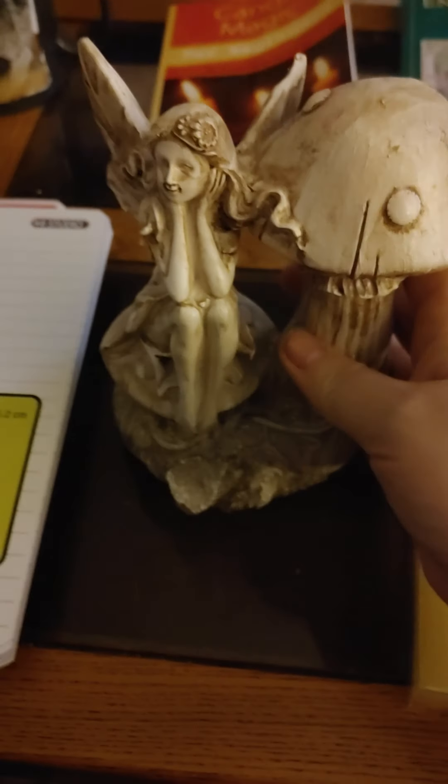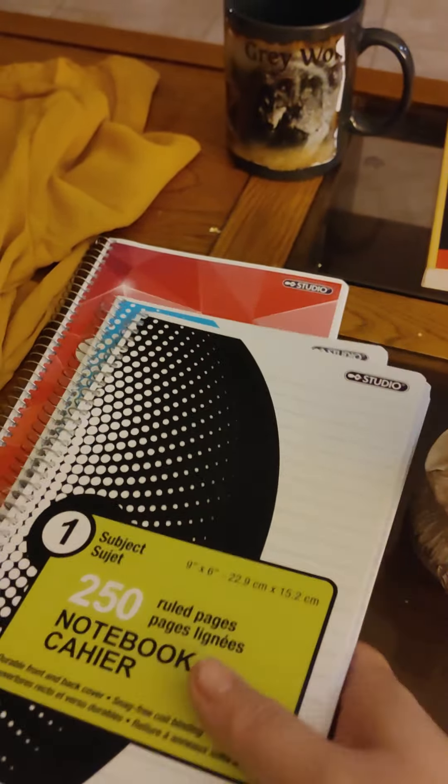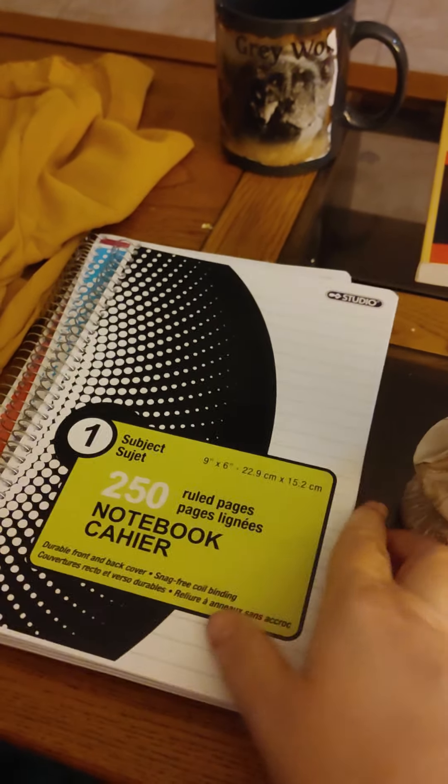It was $4.00. And then I want to start my book of shadows, so I grabbed some paper — just some lined paper.